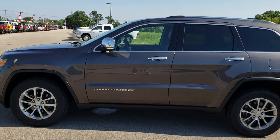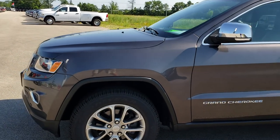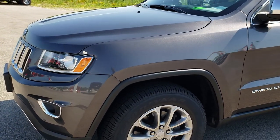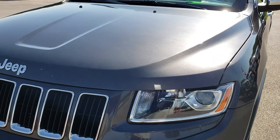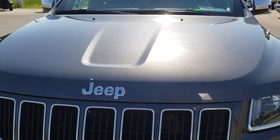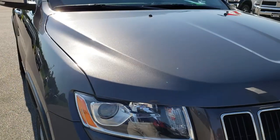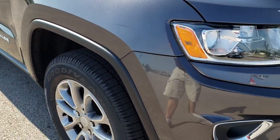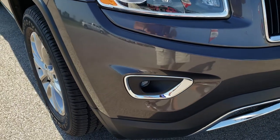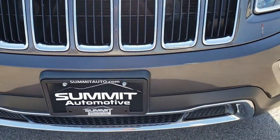This is stock number 8J356A. We are here at Summit Automotive in Fond du Lac, Wisconsin, your new and used Jeep Headquarters. Today we are checking out this super clean 2014 Jeep Grand Cherokee Limited. This vehicle has the 3.6 liter award-winning Pentastar V6 motor. From this HD video you will be able to tell that this Jeep is extremely clean all the way around.